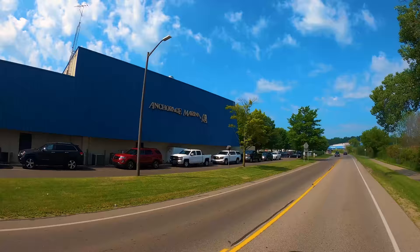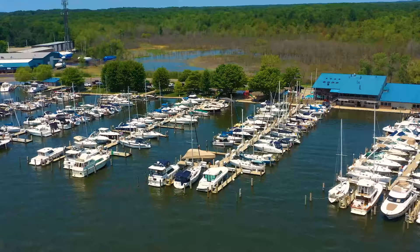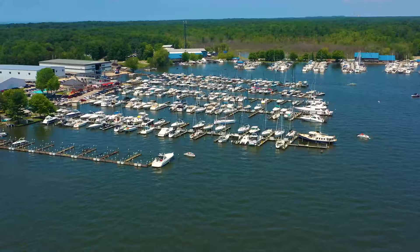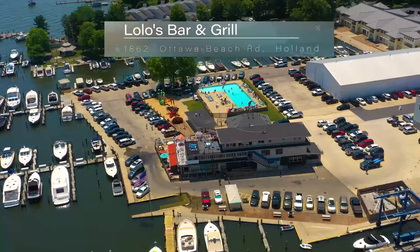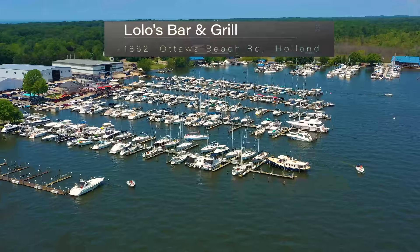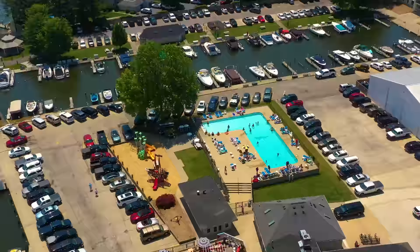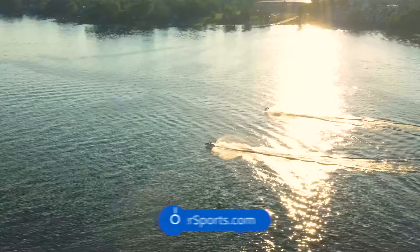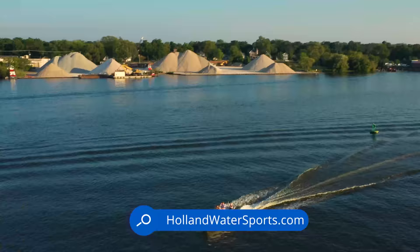We arrive at two large marinas on Ottawa Beach Road. First, Anchorage Marina with a lounge where you can get crab cakes, pizza, or burgers and sit on the upper deck with a great view of the big bay — closed Mondays and Tuesdays. Next is Yacht Basin Marina, where you can get gluten-free Mexican pizza at Lolo's Bar and Grill, or stay in a vacation rental for parties up to 12 people, with a conference center, pool, salon, and spa. In between the two marinas is a boat launch, and you can rent jet skis, power boats, and pontoons.